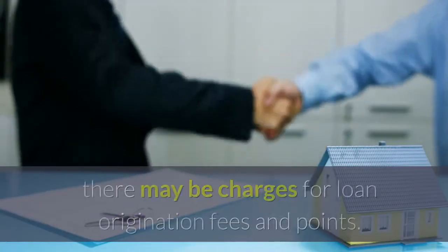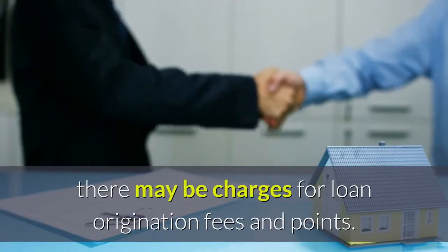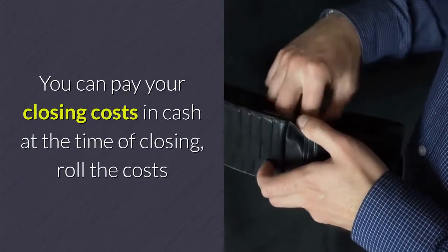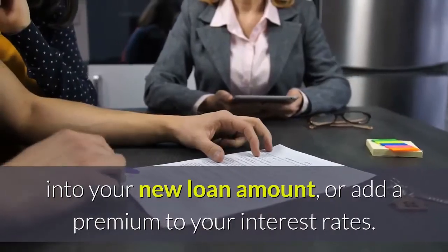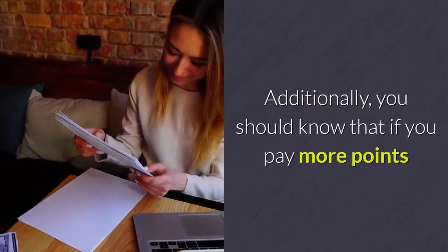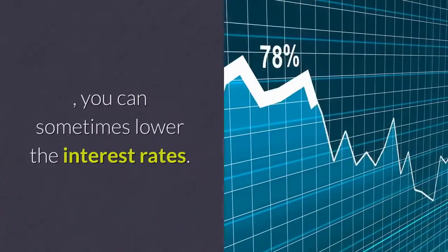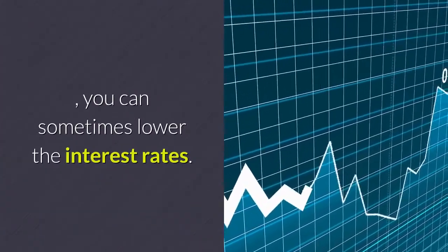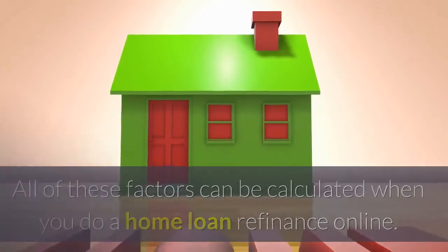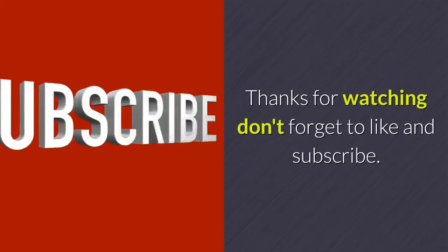Depending on the mortgage loan you select, there may be charges for loan origination fees and points. You can pay your closing costs in cash at the time of closing, roll the costs into your new loan amount, or add a premium to your interest rate. Additionally, if you pay more points, you can sometimes lower the interest rate. All of these factors can be calculated when you do a home loan refinance online.